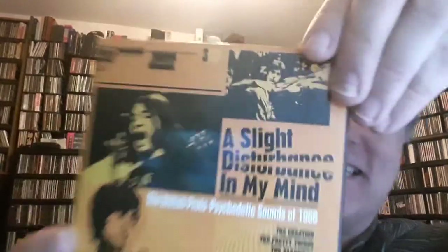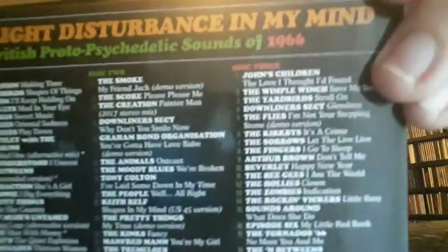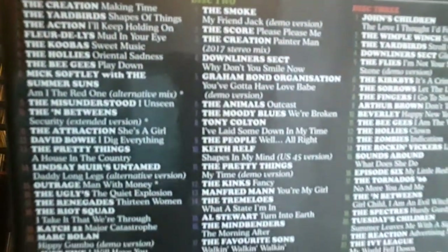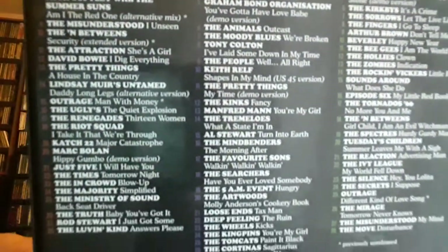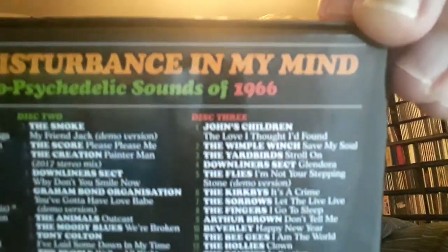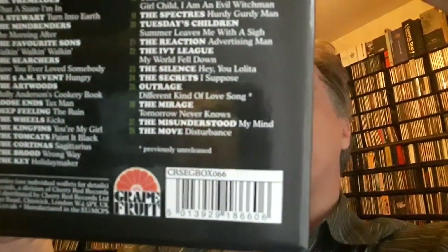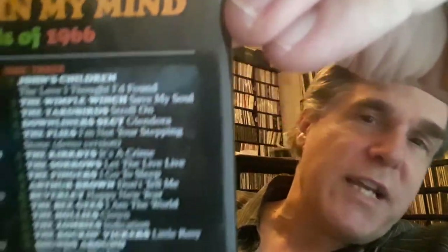This one is called A Slight Disturbance in My Mind: The British Proto-Psychedelic Sounds of 1966. How cool is that? It's a three CD set that features the Creation, Pretty Things, the Yardbirds. What I like about these compilations is it's not just the typical singles released from these bands — a lot of obscure tracks. Also the Kinks, John's Children, The Hollies, The Move, David Bowie.